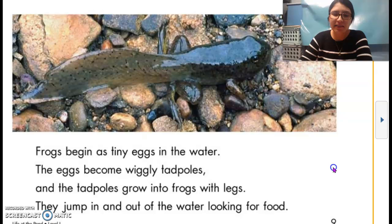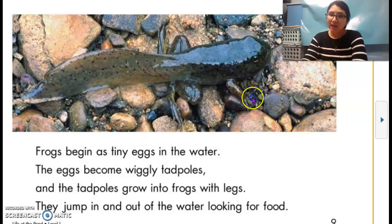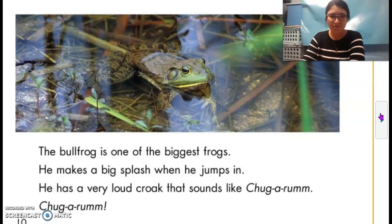Frogs begin as tiny eggs in the water. The eggs become wiggly tadpoles, and the tadpoles grow into frogs with legs. They jump in and out of the water looking for food. Is this another creature that lives in the pond? The bullfrog is one of the biggest frogs. He makes a big splash when he jumps in. He has a very loud croak that sounds like chug-a-rum, chug-a-rum.